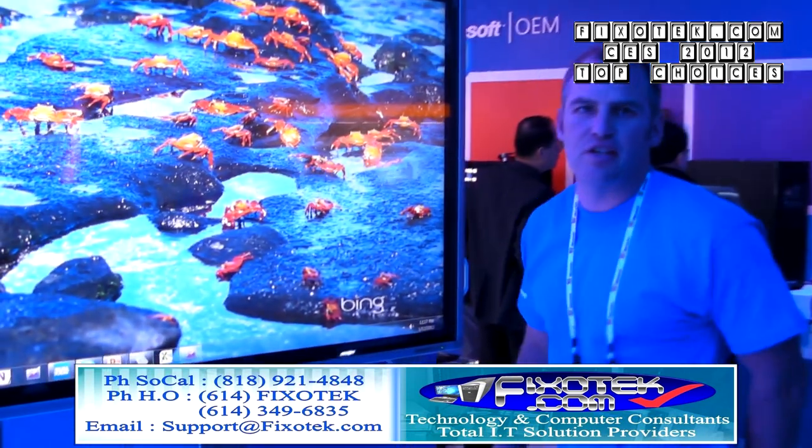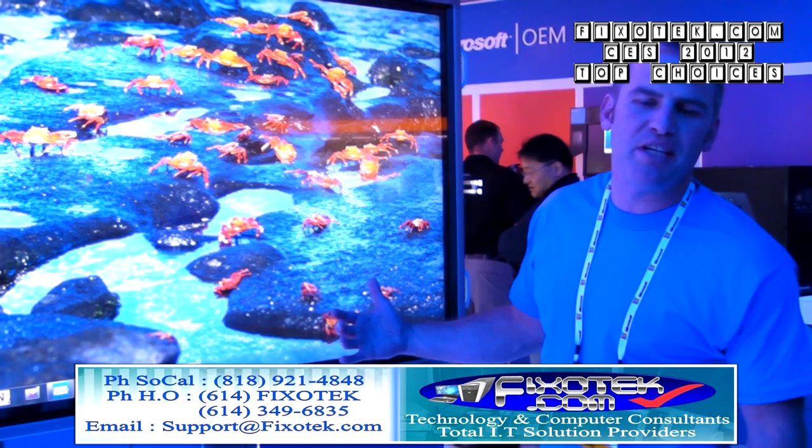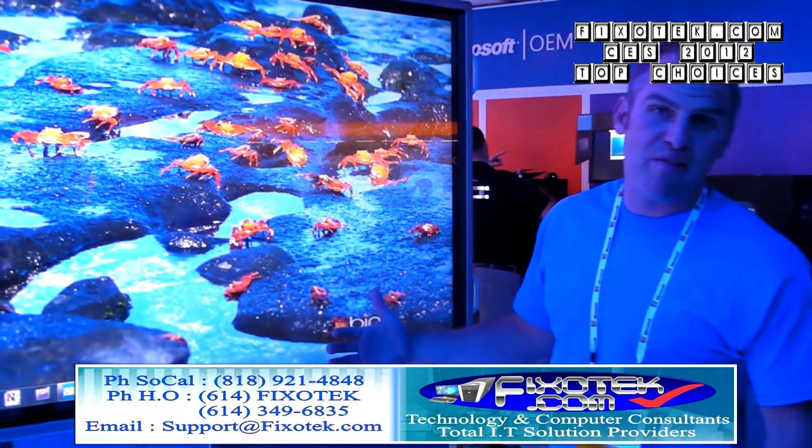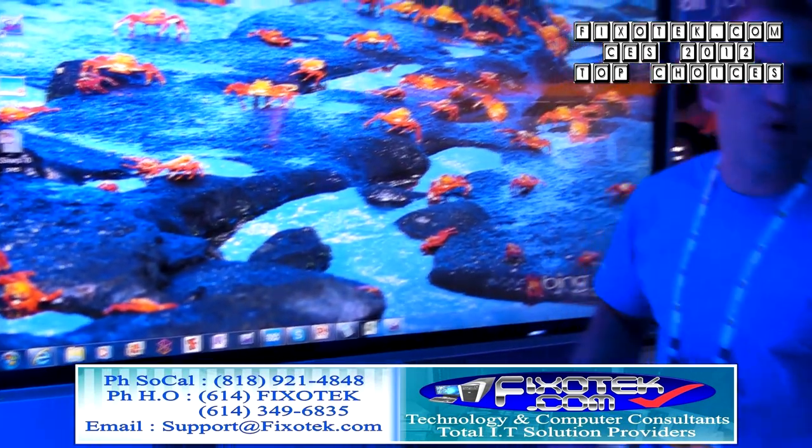We are here with Harry from Microsoft. This is a 70-inch Sharp touch screen — a 70-inch Sharp all-in-one PC. I jokingly call it the largest tablet PC at CES. And definitely not the biggest app ecosystem versus any other tablet, because this PC is running Windows 7.